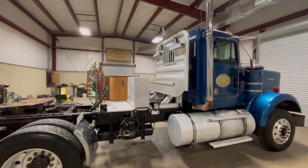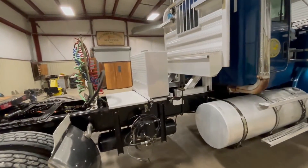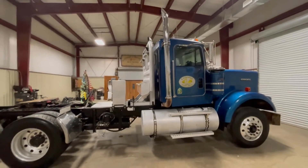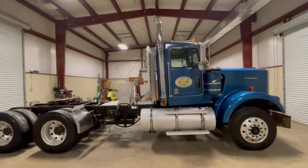Take a look at that nice aluminum headache rack, aluminum hydraulic tank here for your motor. It's got the married wet kit — that's a really nice piece right there — so you can work a dump trailer, you can work other equipment trailers.